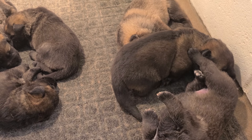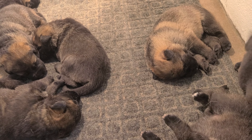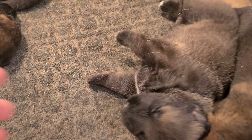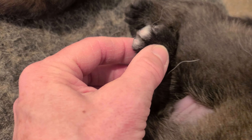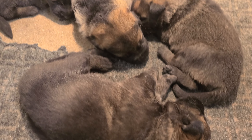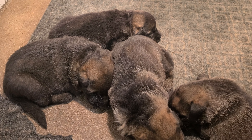Spice! This little boy here has a little tiny white patch and little tiny white toes. And there we have it.